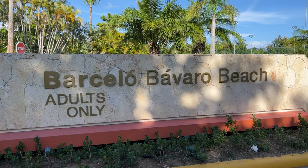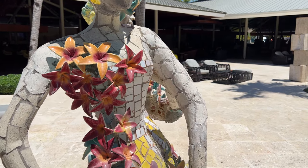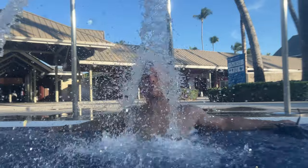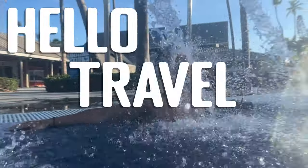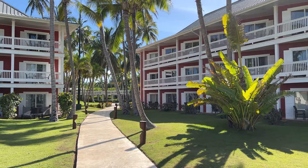The Barceló Bávaro Beach Resort is much less known than its sister property, the famous Barceló Bávaro Palace. Is this small adults-only resort worth it? Let's find out together. Hello, travel bugs! Welcome back to another Punta Cana Resort Review. Let's dive right in.